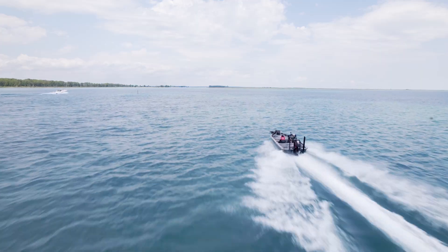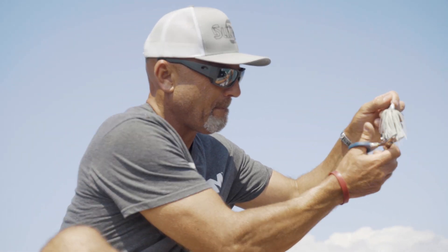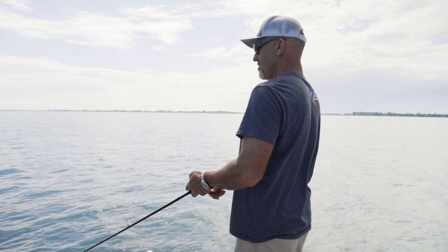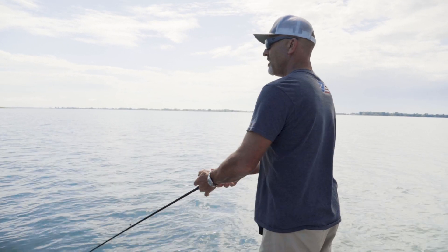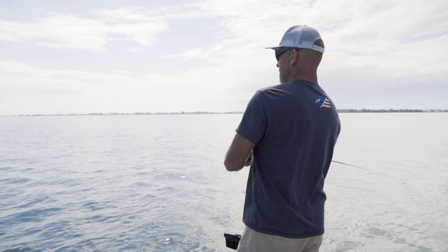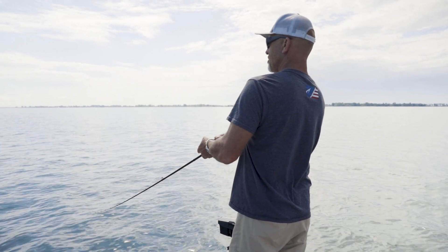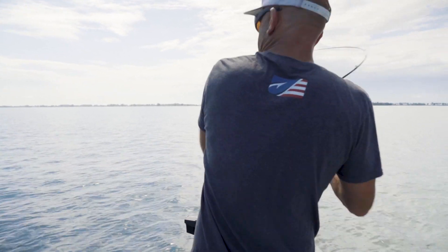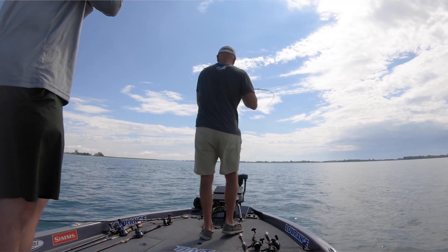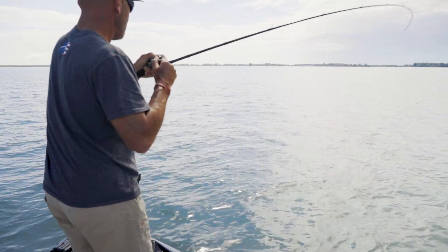Smallmouth are a weird creature — they do what they want when they want. You think they're gonna be on a dark spot one day and they are, then the next day they're not on the dark spot, they're on the clean spot next to it. You've got to check it all out.